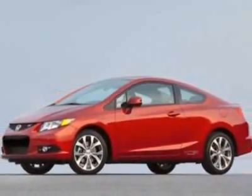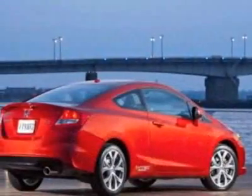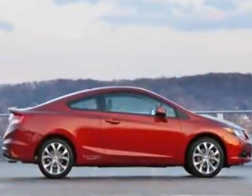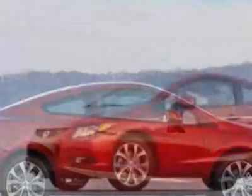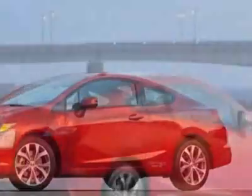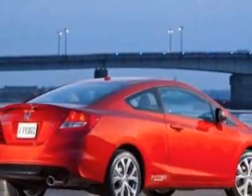This Civic Coupe boasts a 2.4-liter inline-four engine and has a 6-speed manual transmission. Additional options for this vehicle include power mirrors, steering wheel radio controls, moonroof, fog lights, and daytime running lights.